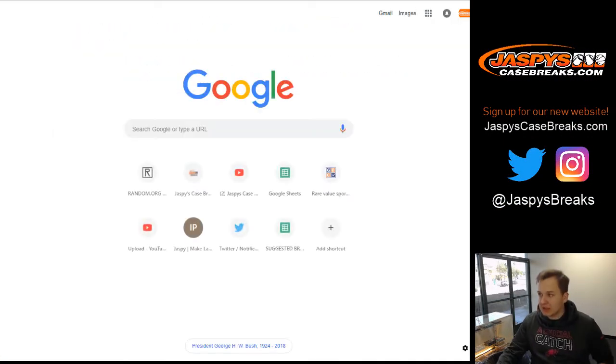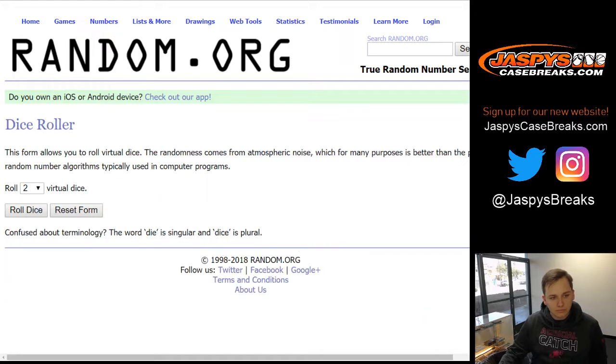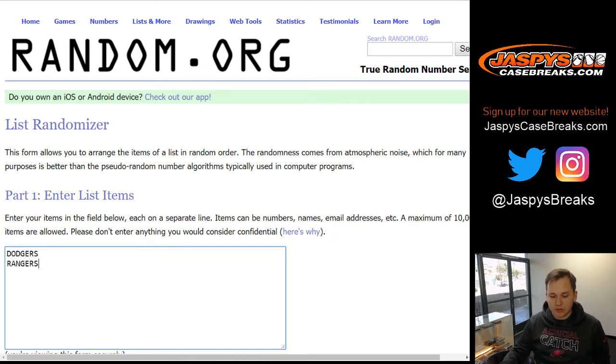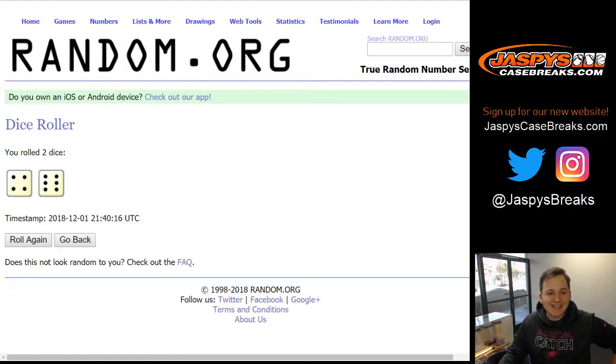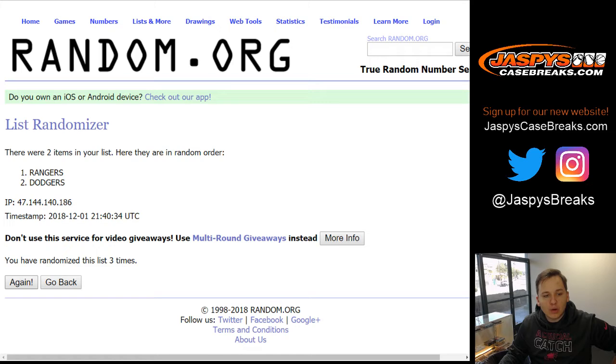Great break, thanks everyone for getting in. We have a randomizer — the Darvish and Nomo dual relic. Let's get to random.org. We're going to roll the dice ten times for Dodgers and Rangers, numbered 3 out of 25. Four and a six, ten times — one through ten. The Rangers stick on top, that's Joe Kroll with that. Thanks everyone — JazBeesCaseBreaks.com, check it out. See you all next time.